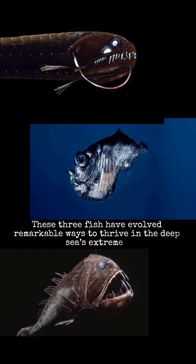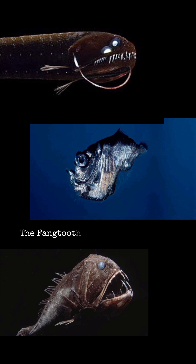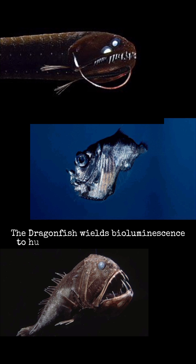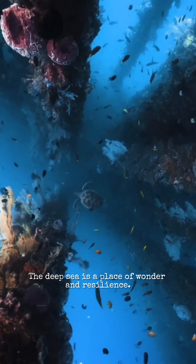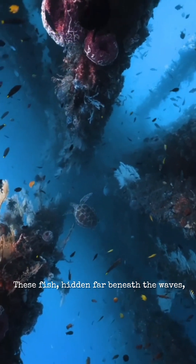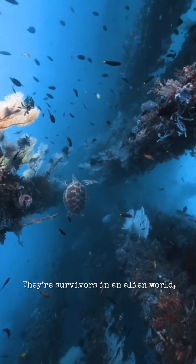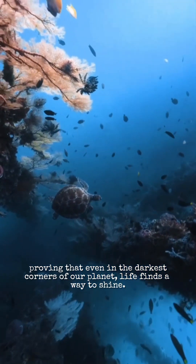These three fish have evolved remarkable ways to thrive in the deep sea's extremes. The hatchetfish uses camouflage and keen vision to stay safe and find food. The fangtooth relies on its massive jaws and stealth to seize rare prey. The dragonfish wields bioluminescence to hunt and communicate in the dark. The deep sea is a place of wonder and resilience — these fish, hidden far beneath the waves, reveal the incredible adaptability of life. They're survivors in an alien world, proving that even in the darkest corners of our planet, life finds a way to shine.